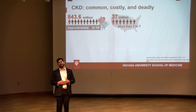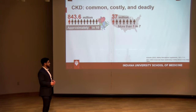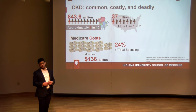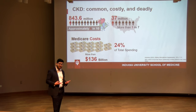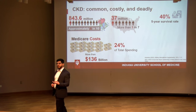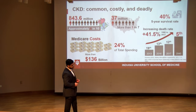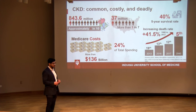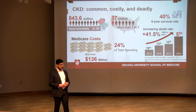Chronic kidney disease is a pretty significant problem. More than 800 million people around the world have some form of CKD between stages one to five, and about one in seven United States adults have it. It's also very expensive — about 24% of Medicare spending goes to individuals with CKD, amounting to roughly more than $136 billion per year. Unfortunately, CKD is also quite deadly: only about two in five individuals with end-stage kidney disease requiring hemodialysis survive past five years, and it's projected to become the fifth leading cause of death worldwide by 2040.